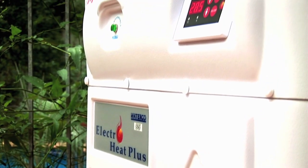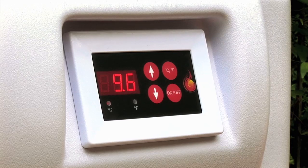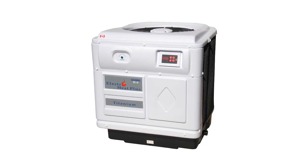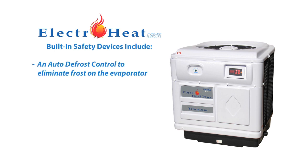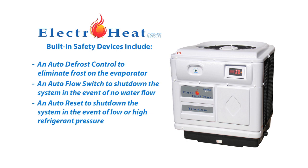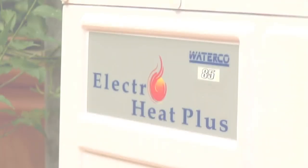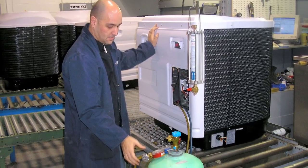ElectroHeat's LED control panel provides a continuous digital pool temperature display and incorporates a self-diagnosis system. If a problem should arise, the screen will display an error code to quickly direct you to the cause. The integrity and performance of the ElectroHeat and its components are protected by built-in safety devices, including an auto defrost control to eliminate frost on the evaporator, an auto flow switch to shut down the system in the event of no water flow, an auto reset to shut down the system in the event of low or high refrigerant pressure, and compressor protection via a time delay to allow the refrigerant to equalise before the compressor starts or restarts.